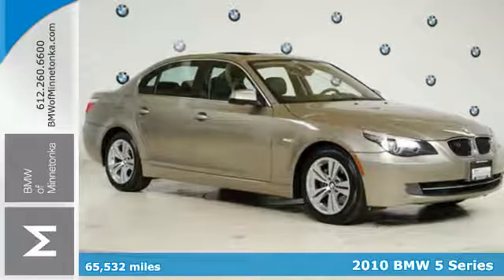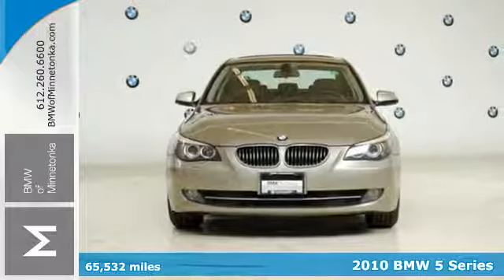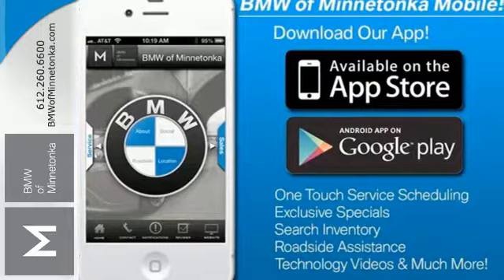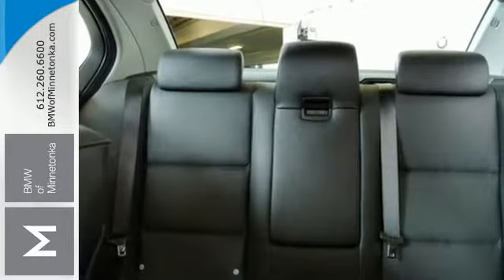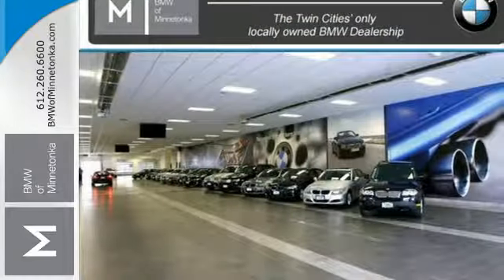It's a 2010 BMW 5 Series. Standard features in the best-selling 5 Series include a power sunroof with remote operation, reverse tilt passenger mirror, remote power door locks, and premium 10-speaker audio system with CD player and MP3 input.